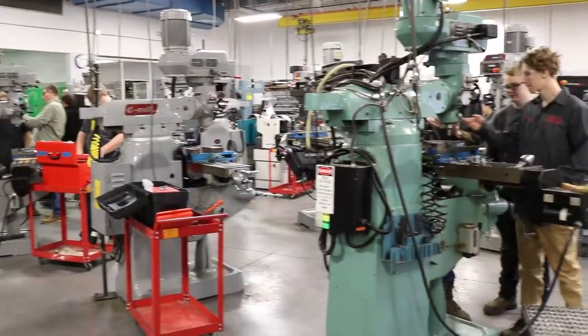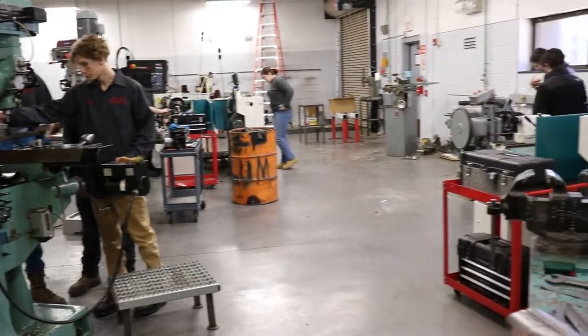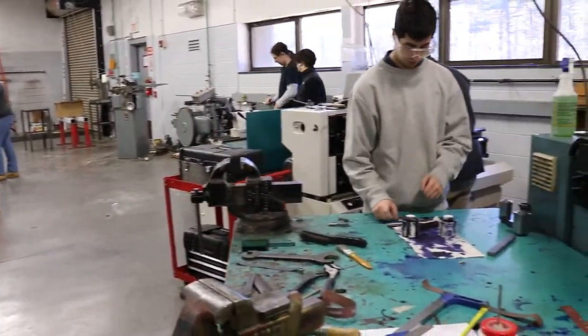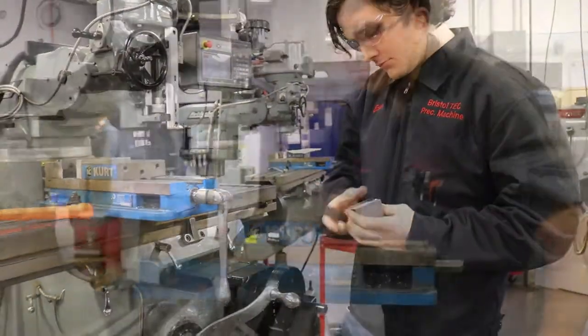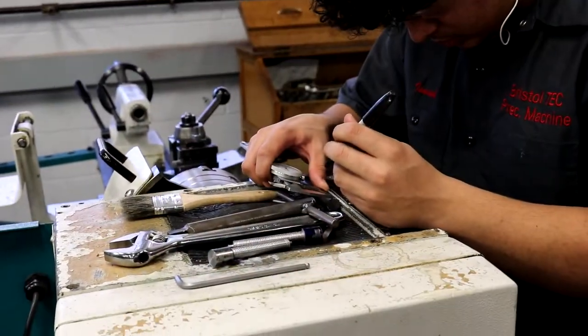Welcome to Bristol Tech's Precision Machining Program. Our program prepares students for careers in the manufacturing industry. Jobs include tool maker's apprentice, machine operator, inspection jobs. You can even go into sales.